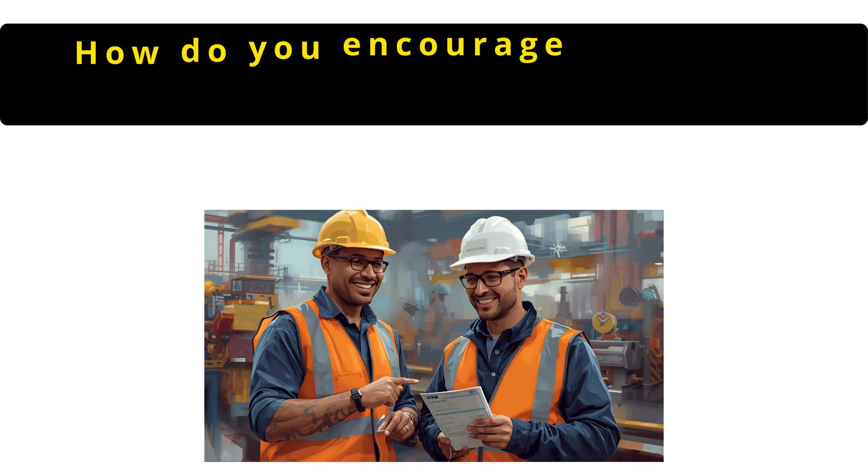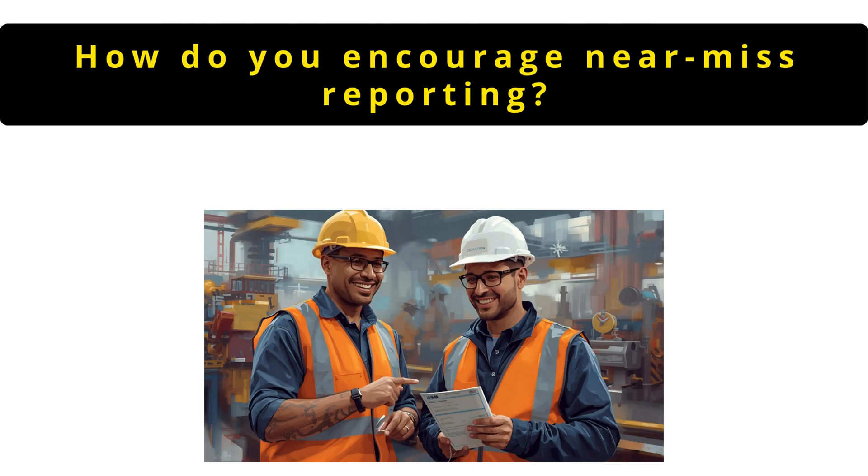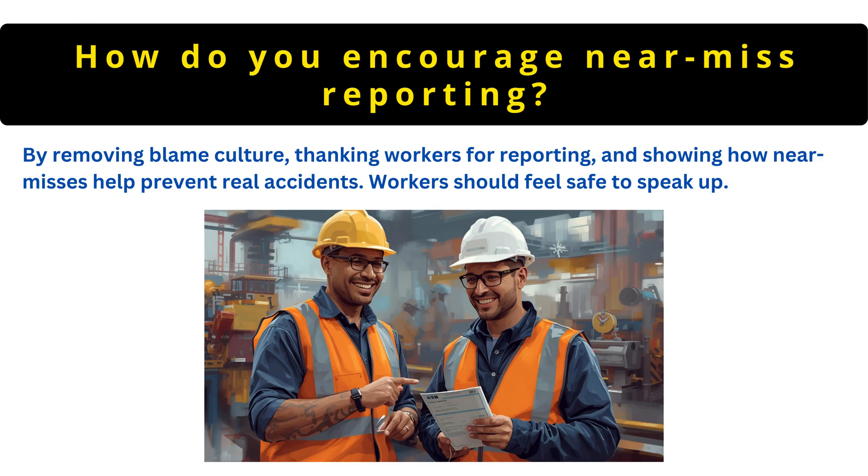The next question is: how do you encourage near-miss reporting? By removing blame culture, thanking workers for reporting and showing how near misses help prevent real accidents. Workers should feel safe to speak up.